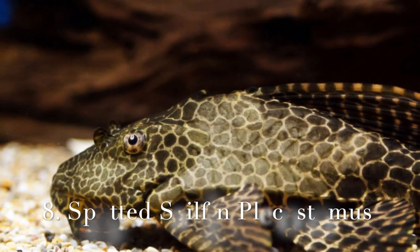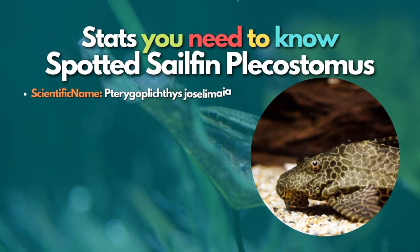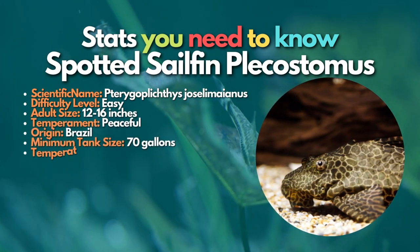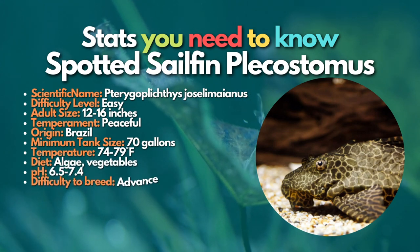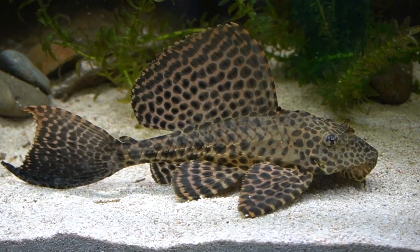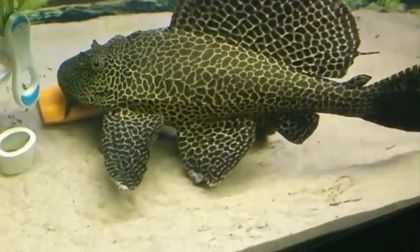On the 8th position on this list is the Spotted Sailfin Pleco, one of the best suckerfish. The Spotted Sailfin is a large freshwater catfish found primarily in the northern area of South America, also known as the marbled sailfin or the gold spot pleco. These suckerfish are usually very peaceful with other fish in their tank, but tend to show aggression towards their own species and other plecos. These suckermouth catfish get big, so provide them with enough space.